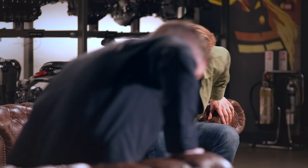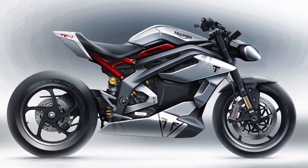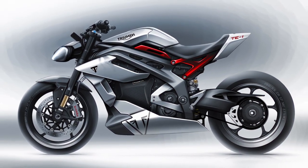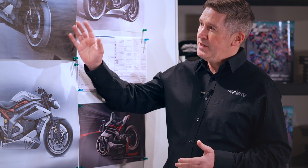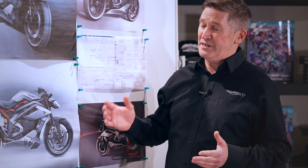We have now developed what the TE1 prototype will look like — for the first time we can reveal the styling sketches for this new prototype. As you can see, stylistically and ergonomically, this is going to be a sports roadster with that stripped-back, minimal, aggressive look, inspired by our Speed and Street Triple families. The styling is modern and fresh, but if you were to ask the average motorcyclist who designed the bike, I'm pretty sure they'd know it was a Triumph. You can see the clear integration of the powertrain, and all the elements of the project have come together strongly. We're all looking forward to having a complete rideable bike, which we're expecting later in 2021.